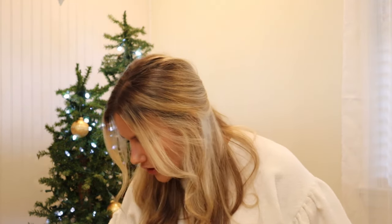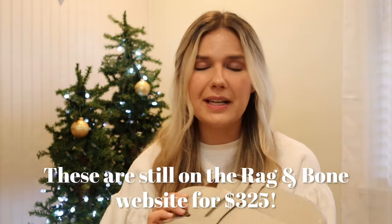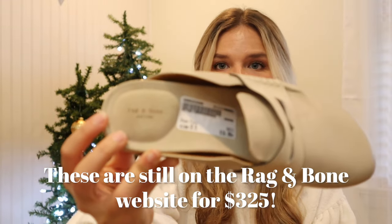The first thing I want to show are these Rag and Bone loafers in a pretty neutral cream-tan color. These are in pristine condition — nothing wrong with them at all. These are a size 40, which I think is a size 8. I only paid sixteen dollars. I was shocked that these were at my local buy-sell-trade store because that store is usually not that good, but these were great finds.